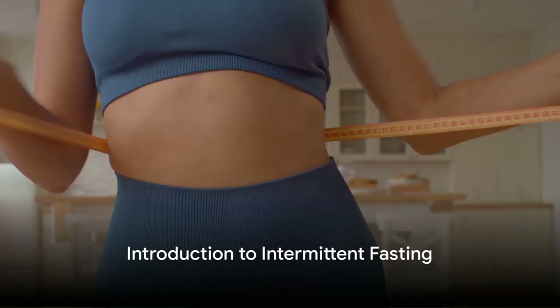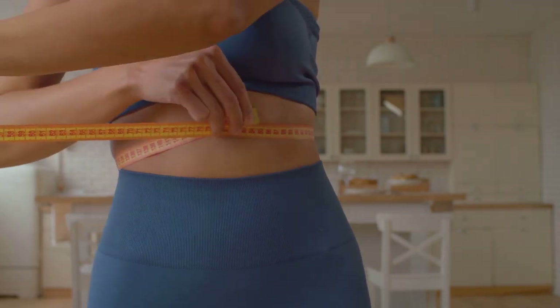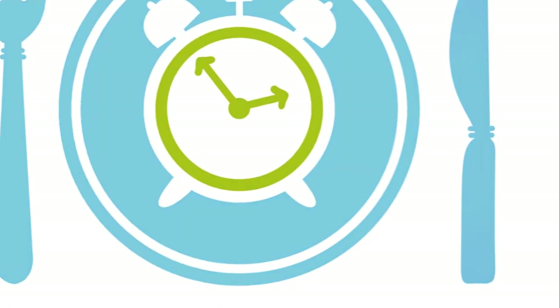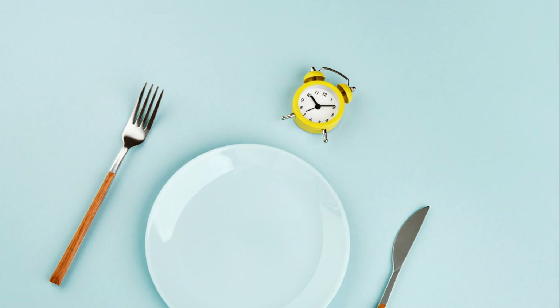Welcome to our new video on how to start intermittent fasting with the 16-8 fasting plan. You're probably wondering, what exactly is intermittent fasting? Well, it's a pattern of eating where you alternate between periods of eating and fasting. It's not so much about what you eat, but when you eat.